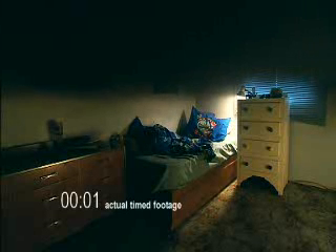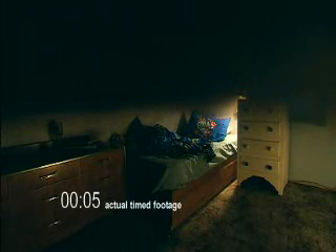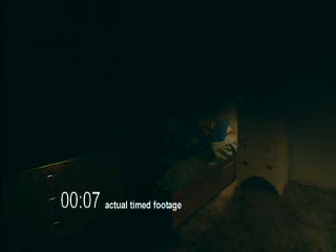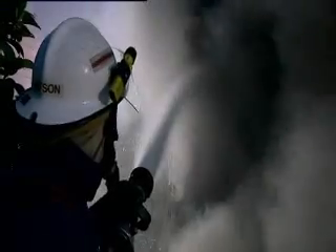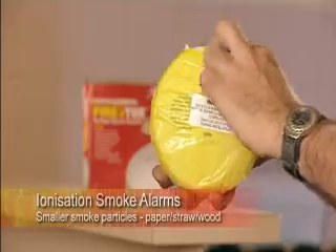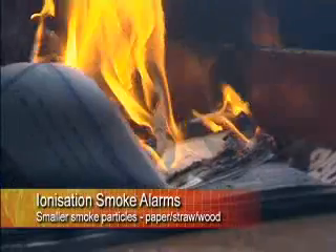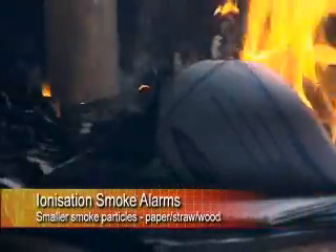Watch this demonstration of an actual fire. The images seen are in real time and show how quickly a house could be filled with deadly toxic smoke. Remember, it's usually the smoke that kills, not the flames. Ionization type alarms respond faster to small smoke particles such as those given off by burning paper, straw or wood.